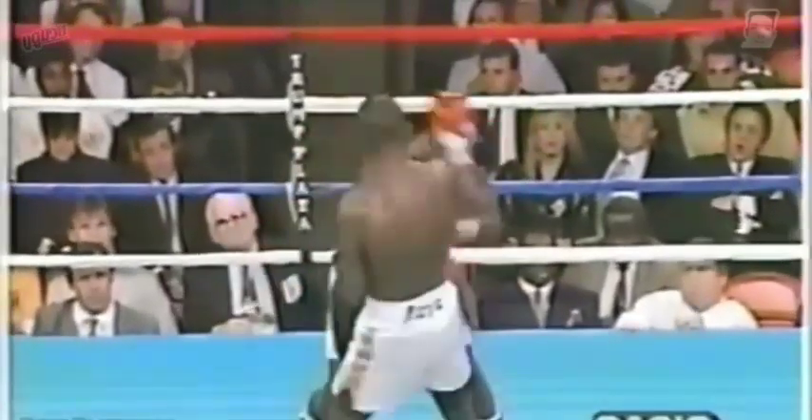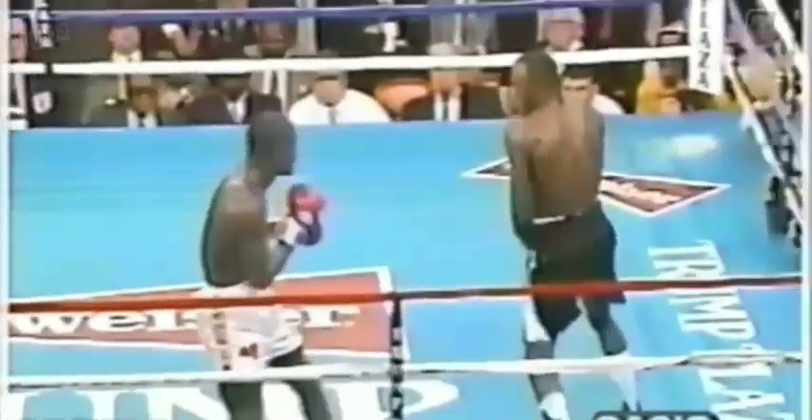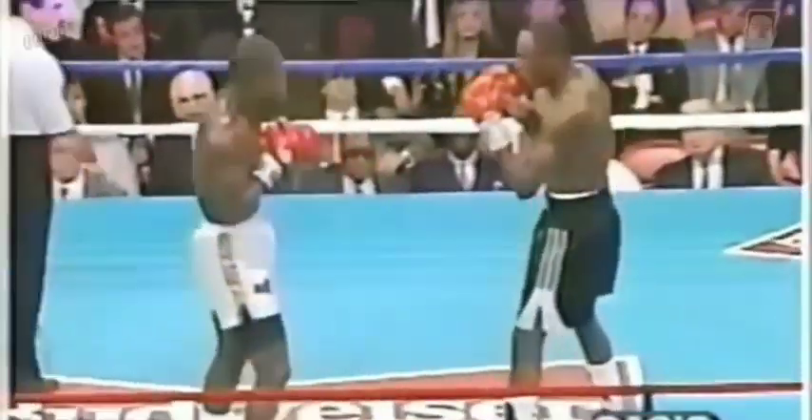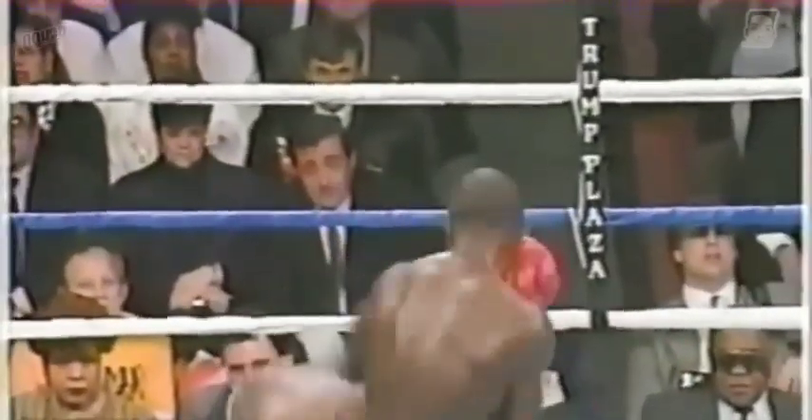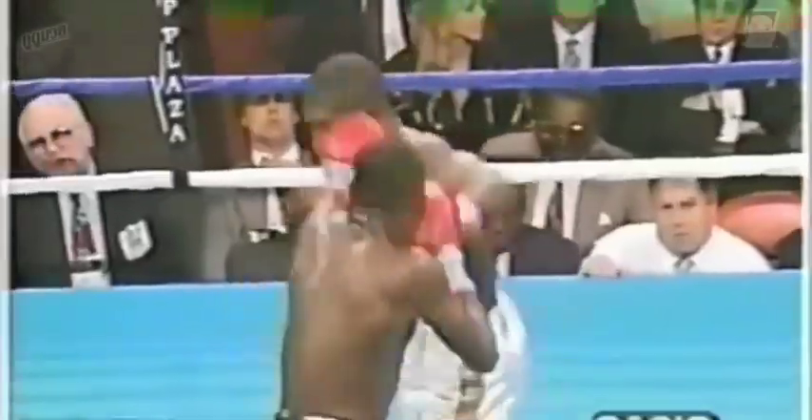Tony with the right. Good job — rule the slip. He landed another right hand — a butter punch. Another one. And McCallum comes right back with a right of his own. There's always a lot of excitement in the middleweight division. Nice right hand, and Tony came back with a right of his own, catching him solid.